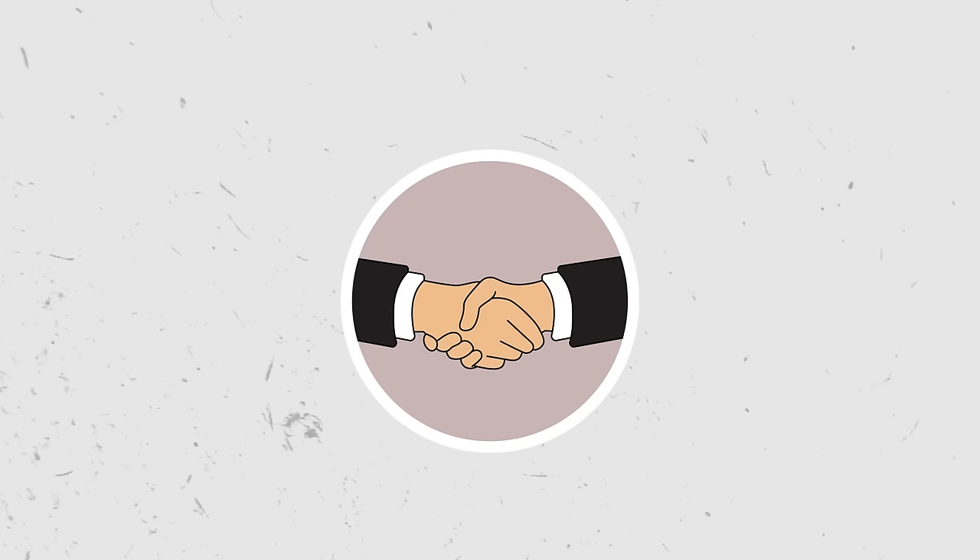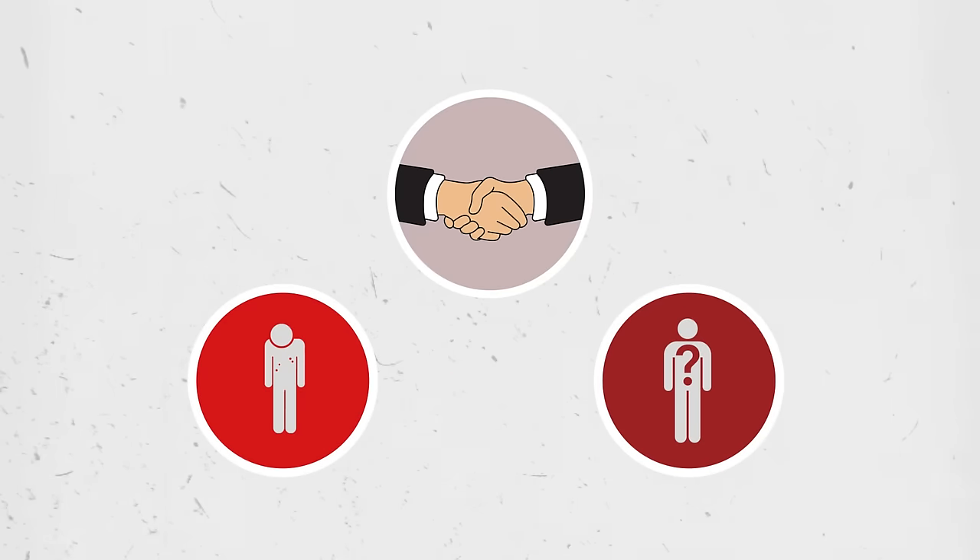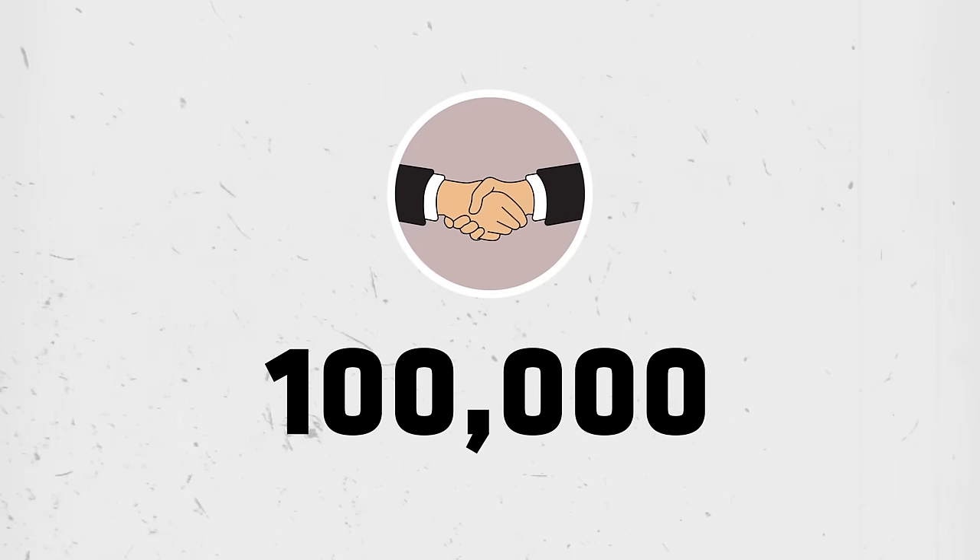Being on an allied bomber crew during World War II was pretty much a death sentence. 71% of heavy bomber squadron crewmen were killed in action or missing in action, which accounts for over 100,000 people. Let that sink in for a minute.